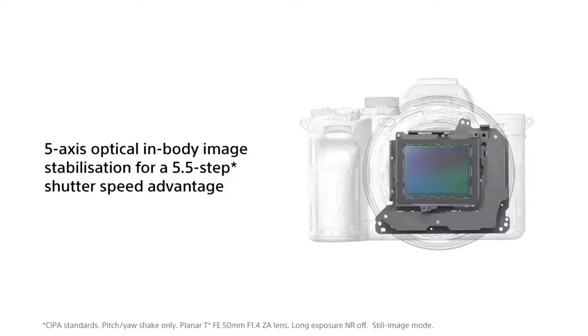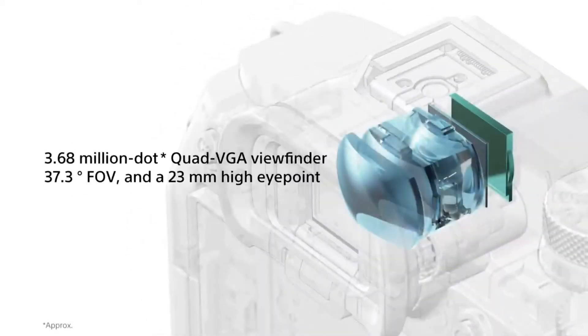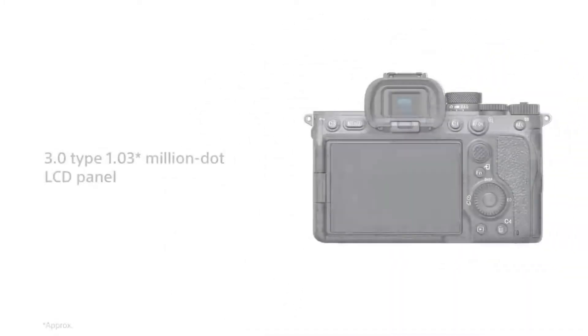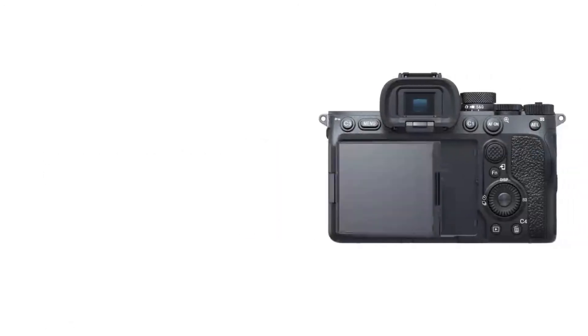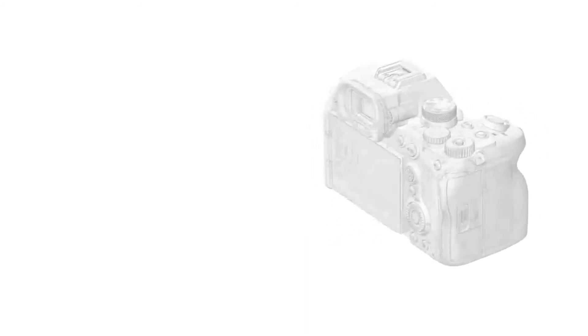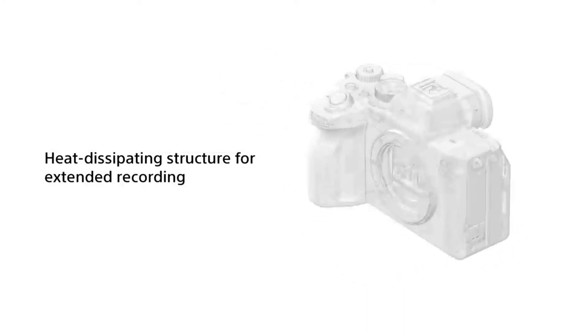The Alpha 7 IV shoots 4K video using the full width of the sensor at both 24 and 30 frames per second without a crop, using 7K oversampling. For higher frame rates, the sensor crops down to Super 35 (1.5x crop) for 4.6K oversampling and up to 60 frames per second. The body has a new heat dissipation design that allows it to shoot for longer without overheating.